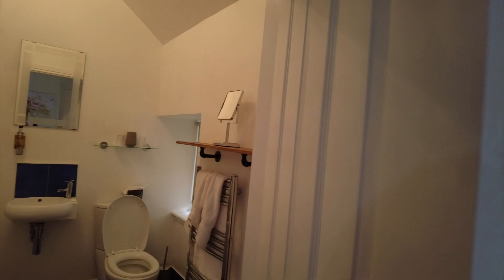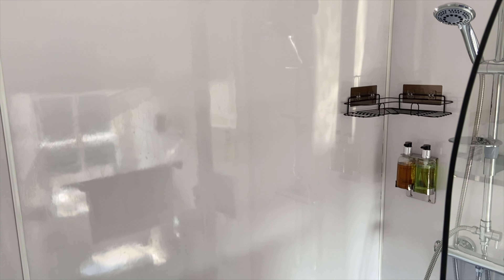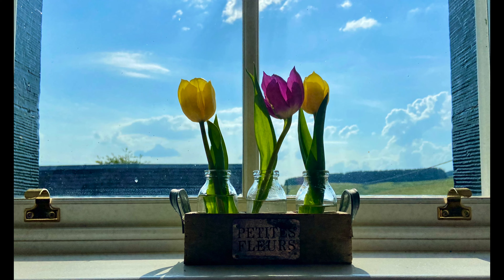Going into the bathroom — it's a nice sized bathroom, not large. Again, fresh flowers. It's a spa bath with a beautiful shower. Everything you could want: plenty of blue roll, tissues. It's just beautiful.